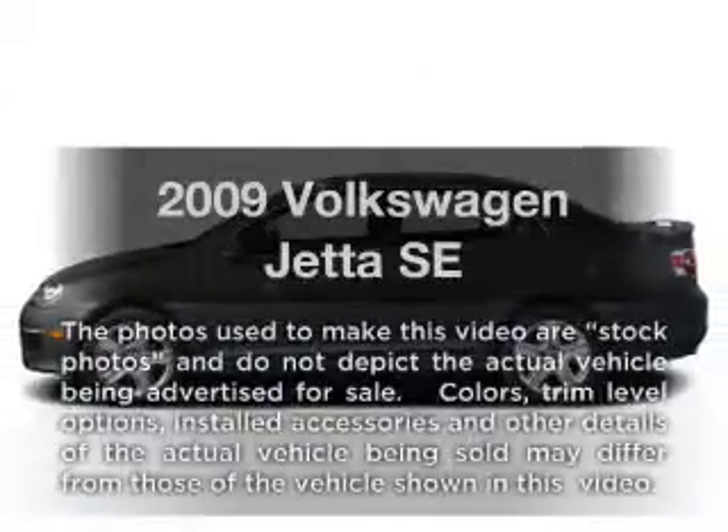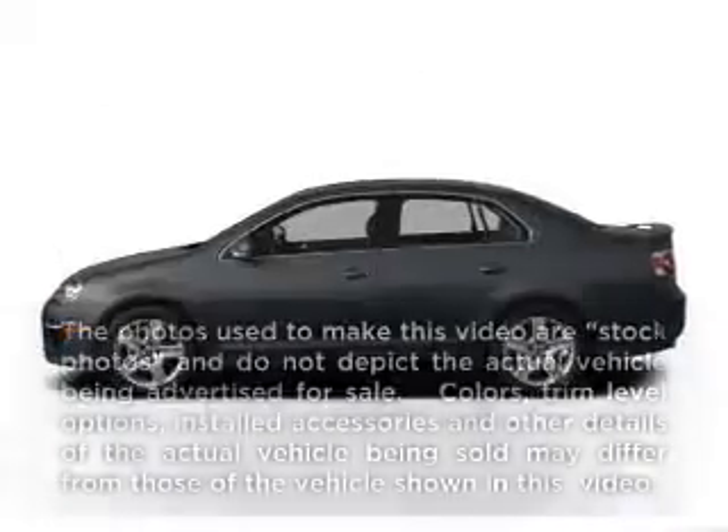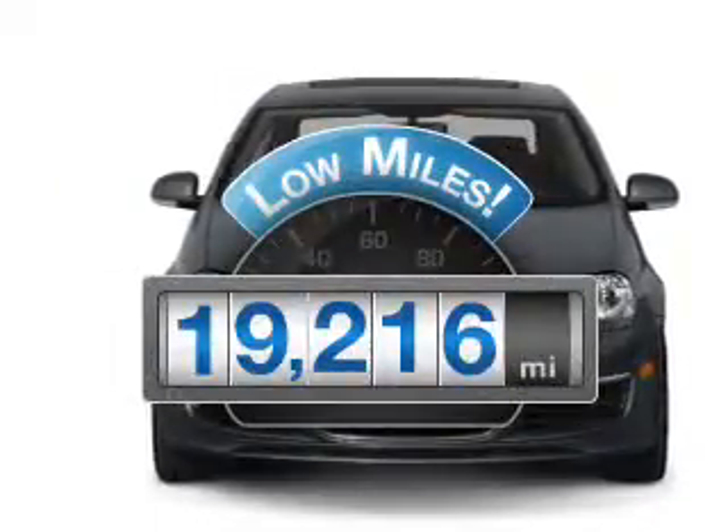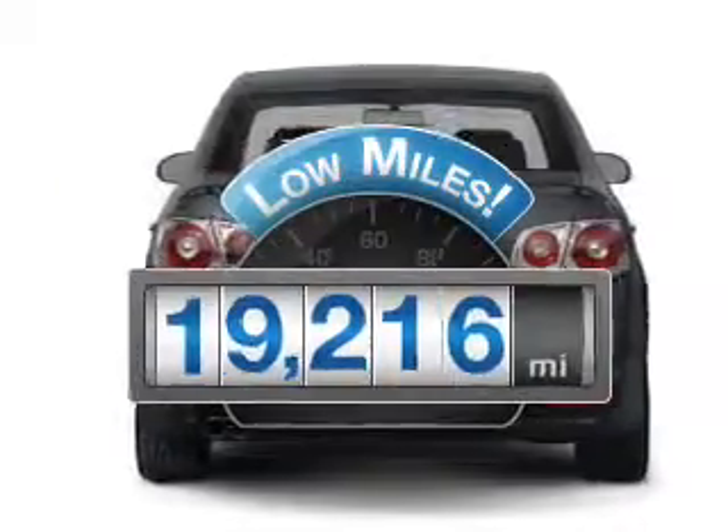Presenting the 2009 Volkswagen Jetta — everything you need under one roof with this great vehicle. Why worry about high mileage? Choosing a ride with lower mileage is the right choice for your busy life.